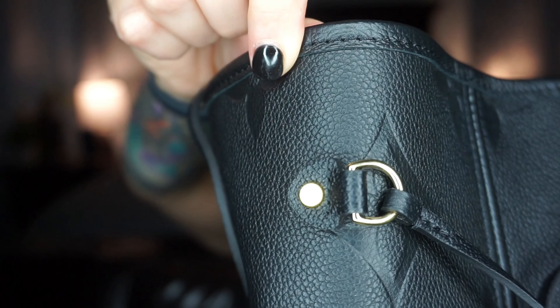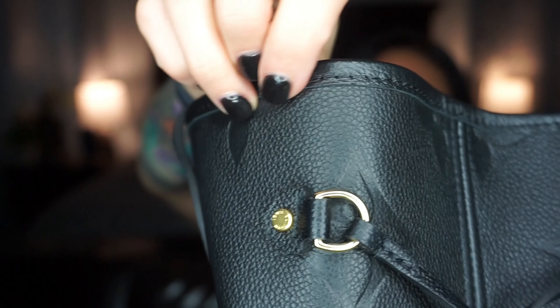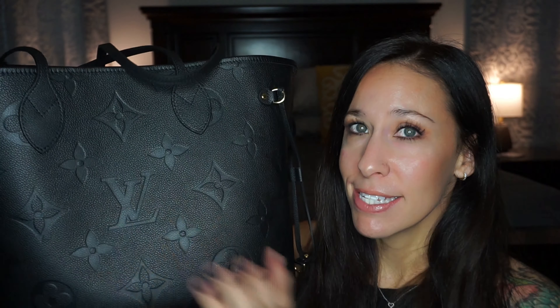I don't know if these are considered rivets over here, but whatever the hardware is — it says Louis Vuitton on them. I think that's so nice. I love when little pieces are detailed like that. I didn't notice this when I bought it, and I didn't realize it until I was looking at someone else's pictures, but it's really cool because you have the giant print on the front but the bottom has the original small print. I just think it's really cool that the bottom is different than the rest of the bag.